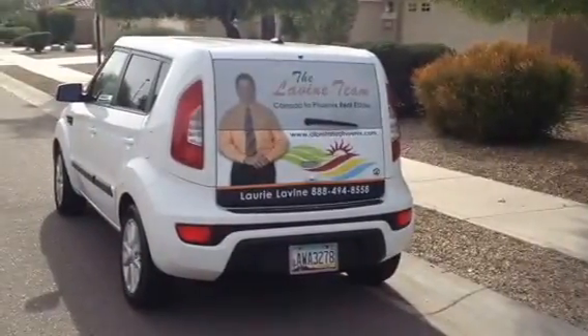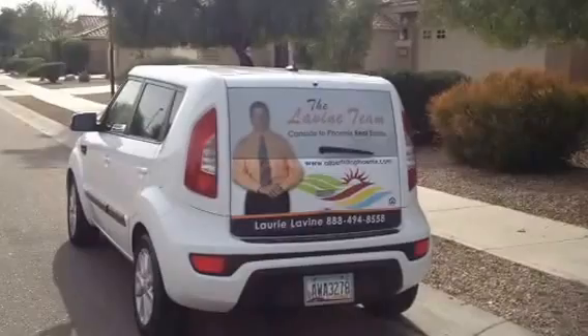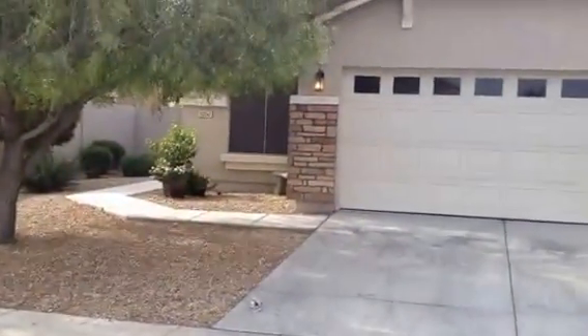Well hello there, it's Lori Levine of the Levine Team serving the Greater Phoenix Real Estate Area, and here we are today looking at a 1,650 square foot single level home in Canyon Trails.